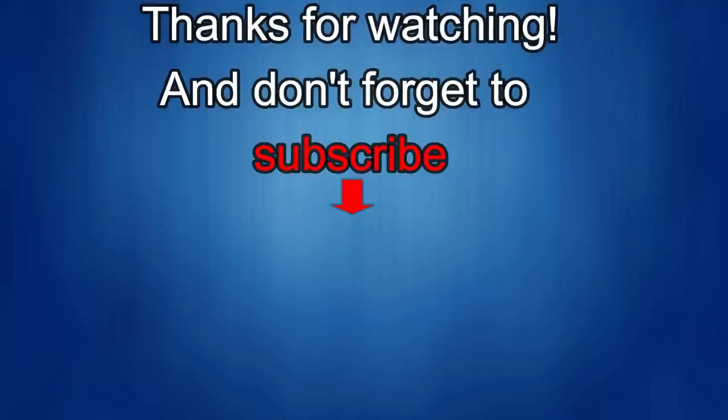Thanks again for watching guys, and if you liked the video, please give me a thumbs up — I'd really appreciate it. Subscribe to the channel; I'm going to be releasing more tech news and product review videos soon. So stay tuned and check back often. Until then, take care.